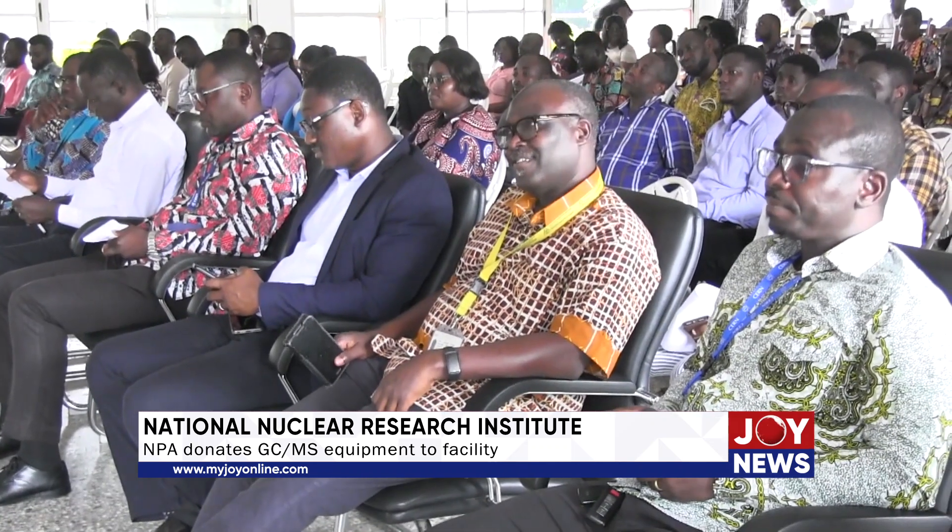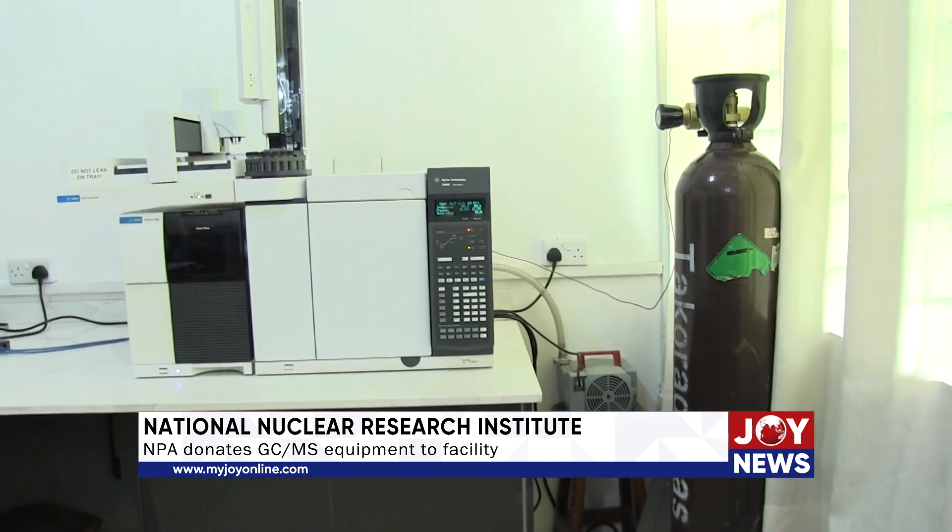The director of the Ghana Atomic Energy Commission, Professor Nana Acheampong Dampare, outlined the benefits of the new machine to the institute. He noted that the machine being acquired is one of the same types suited to the work they are doing, and that the machine they were using previously had broken down, so they didn't have anything to work with.